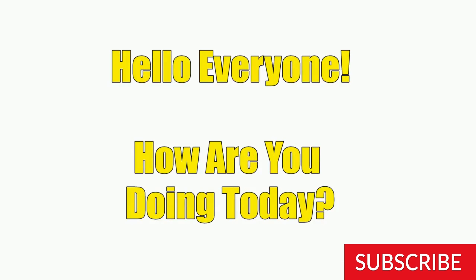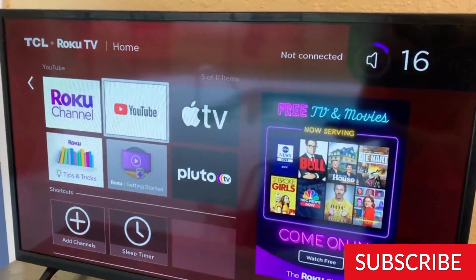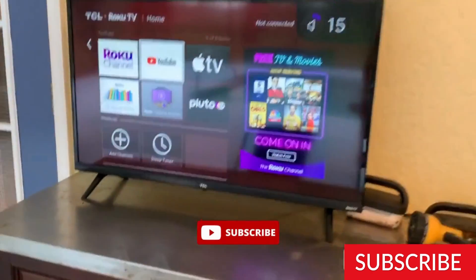Hello, everyone. How are you doing today? Welcome to our TCL 32-Inches Class 3 Series Full HD 1080p LED Smart Roku TV 32S359 review video. Please like, comment, share and don't forget to subscribe. So let's get started.